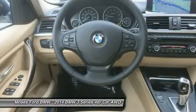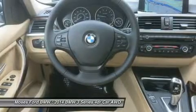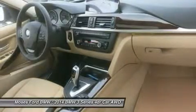Satellite radio with one year subscription from original service date, comfort access keyless entry, lumbar support, dark burrow walnut wood trim, and chrome trim highlights.